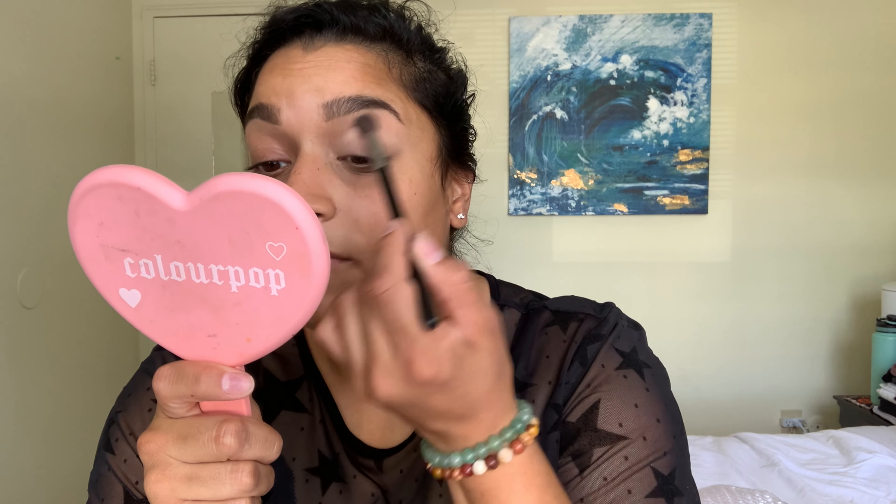I'm going to grab this brush and take a shadow called Cream Bluie. The palette does not have a mirror, so I have to grab my handy dandy mirror. This has glitter in it and I'm not sure how I feel about that because it's not what I wanted, but it is what it is. We're just going to wing it. There's a little bit of glitter and there's a lot of fallout — not a fan of that.